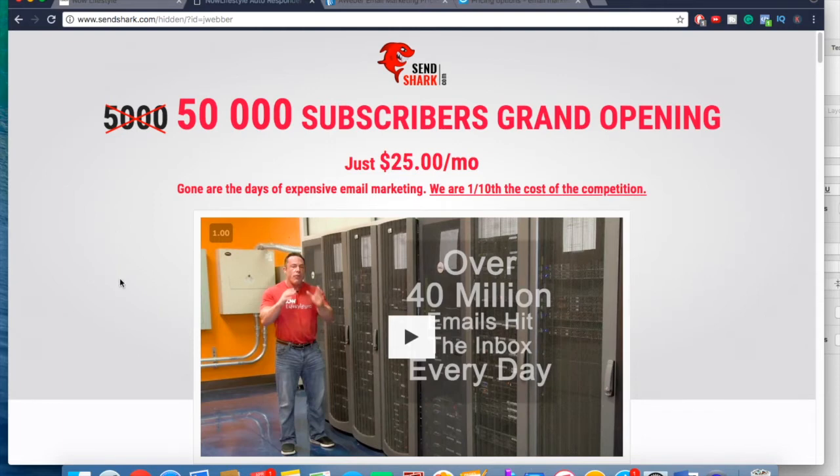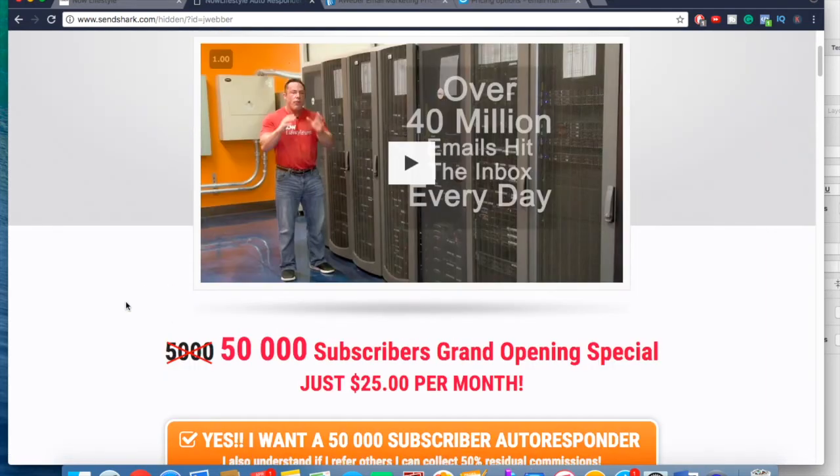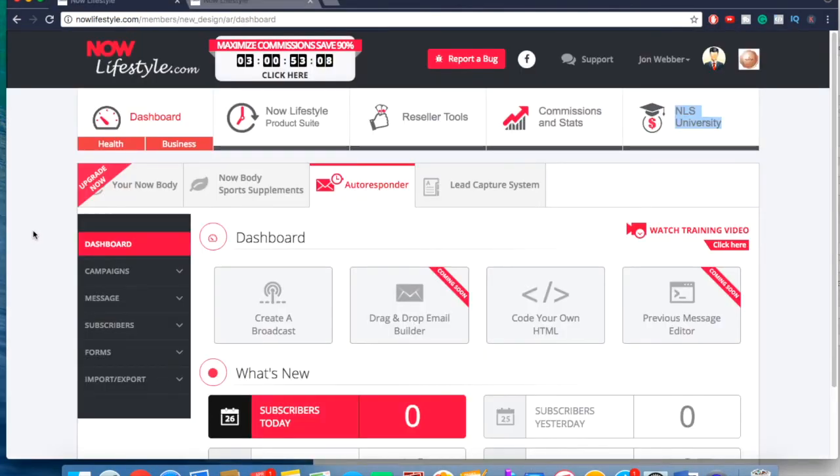If you do want to join, there will be a link down below. They are affiliate marketing friendly — unlike MailChimp and a couple of others that don't allow affiliate marketing. You can click the link, create your account for $25 a month, and then I'll walk you through what it looks like on the inside and how to set up your first campaign, autoresponder, broadcast, and all that.